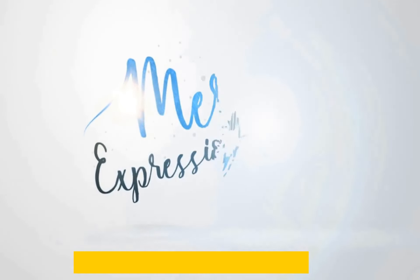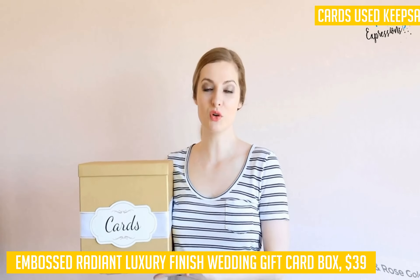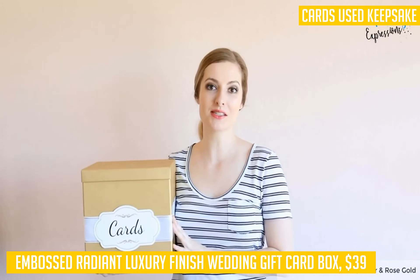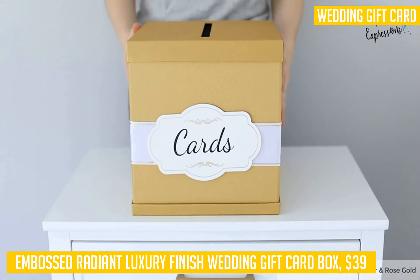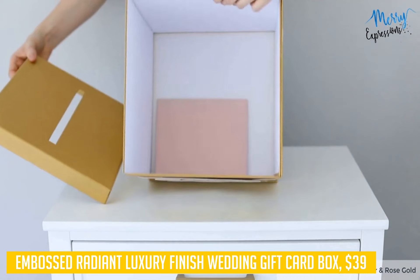This next product is great for weddings, graduations, birthday parties, or baby showers. For less than $25, you can give your guests a classy box that will last a lifetime. One of the best features of the Embossed Radiant Luxury Finish Wedding Gift Card Box is its versatility. It's perfect as a wedding card holder or even as a gift at other special events. The finish and quality of this box will make it stand out in their memory for years to come.